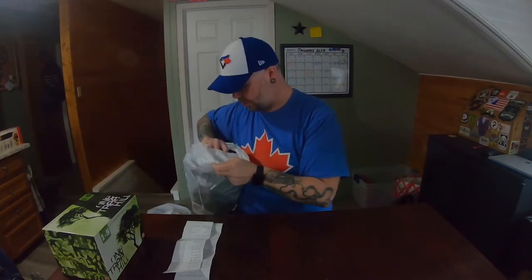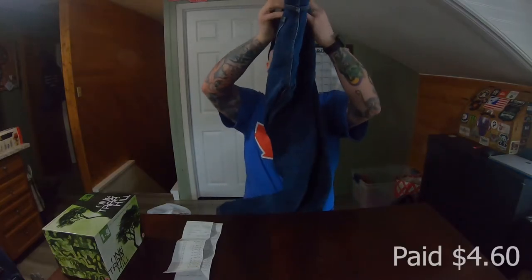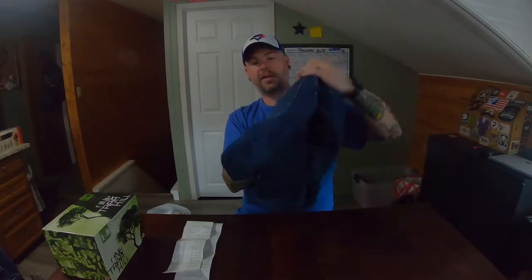One more pair of jeans and then I promise we're done with jeans. These are Levi's 502s. Same thing — paid about $4 and change for these. Pretty nice. I definitely think they're going to be worth about $25 to $30.